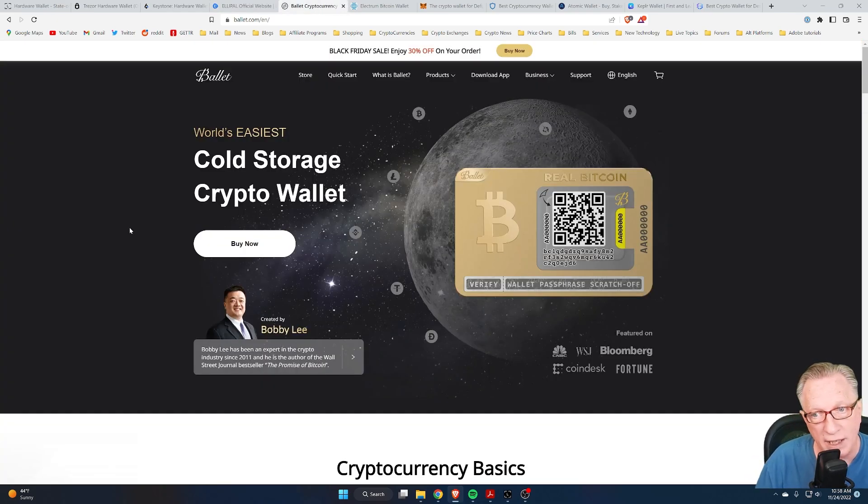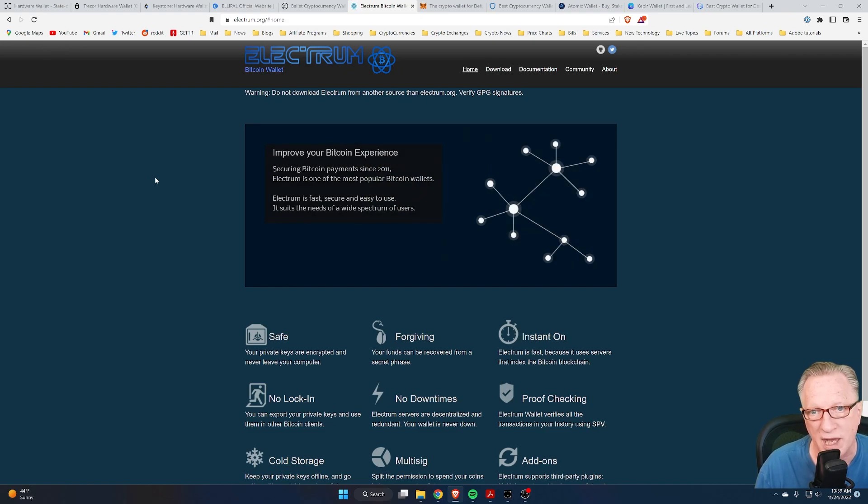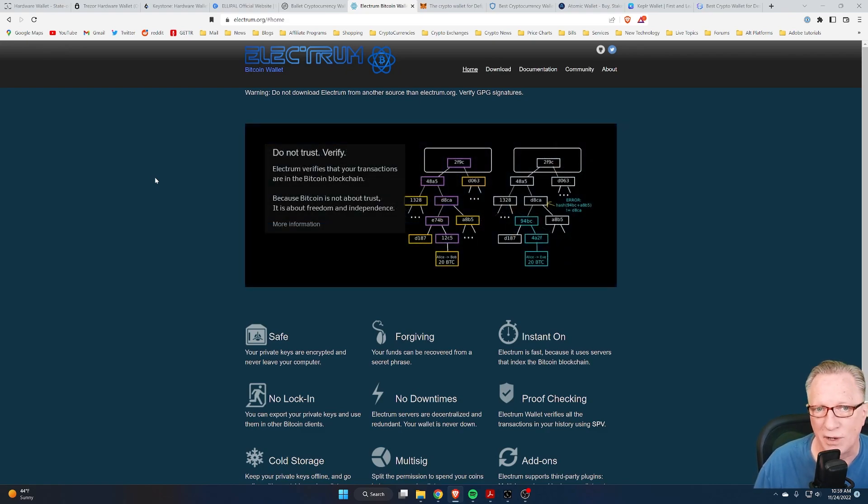We have the Ballet wallet, which is offline cold storage where the private key is stored under a scratch-off. These wallets are cool for gifting to friends and family. But you don't even have to spend money to get a cryptocurrency wallet set up — there are plenty of free solutions out there if you're on a budget and want to store your crypto in your own wallet.